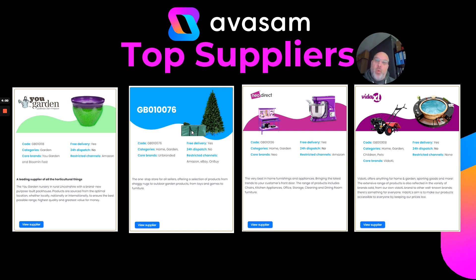Supplier 76 has things like weed suppressant, bamboo canes, and bamboo fences — some of the items I reference in this video. Neo Direct is a fantastic brand with a fantastic range, covering everything from wheelbarrows to kitchen equipment to storage, with excellent quality. Vida XL is one of the largest suppliers on the platform — about 60,000 products across every single category — and they offer free postage, so well worth a look.